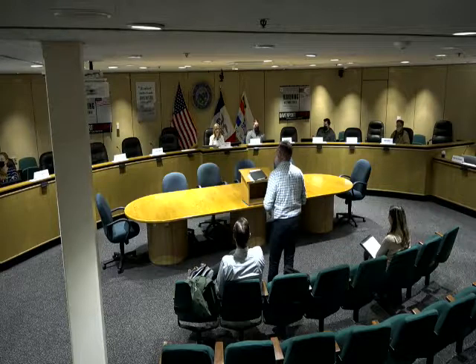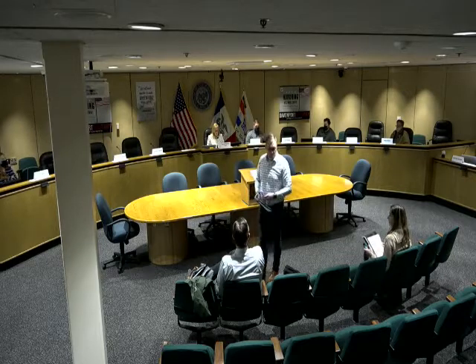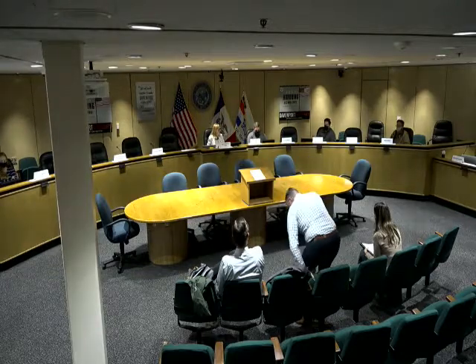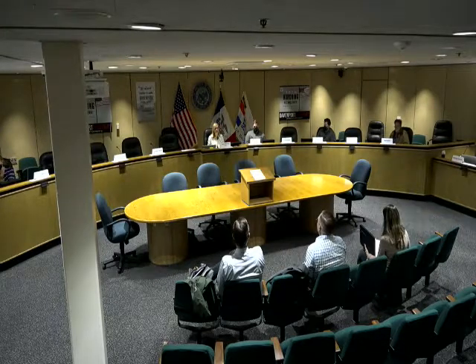All right, I think you guys did a great job. I don't think we have anything else on our agenda. Anything else anybody wants to bring before the group? If not, I will adjourn this meeting. Thanks everybody, thanks for coming. Great work.